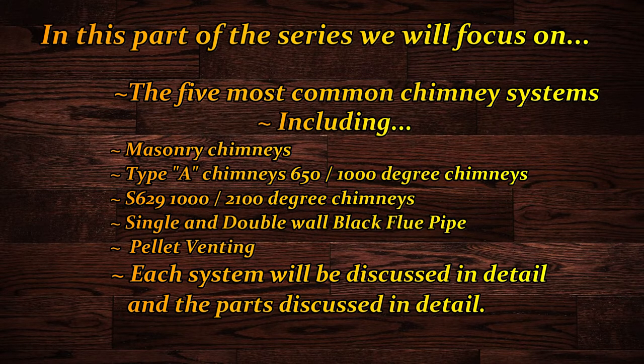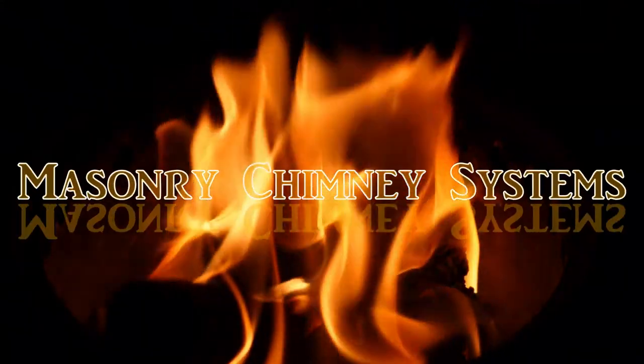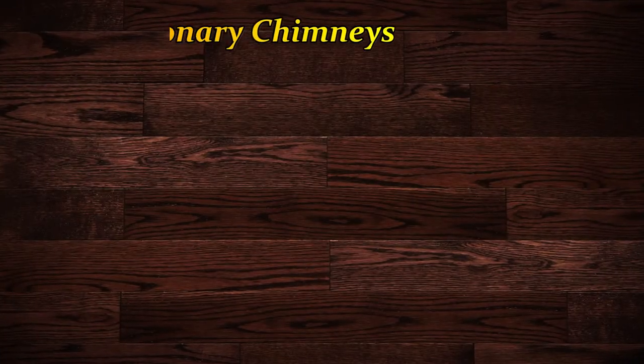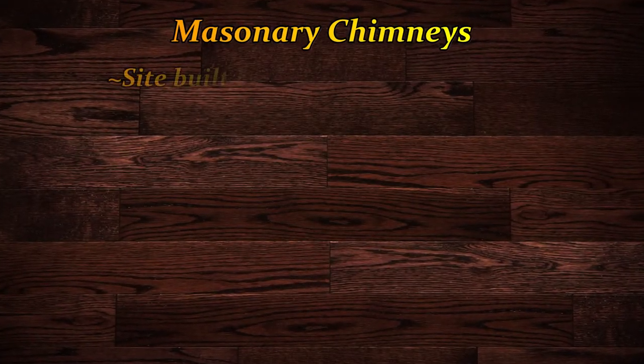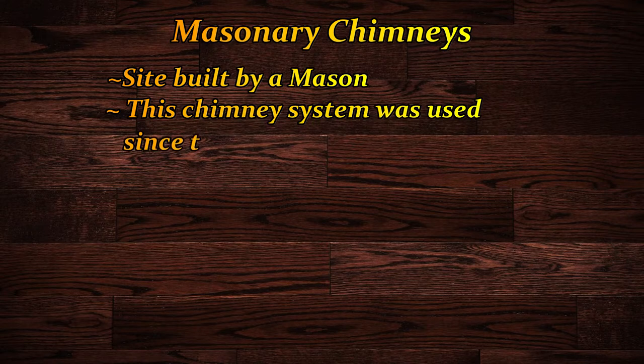We're going to look at each system in detail and discuss its main parts, drawbacks, and so on. Masonry chimneys have been around since the dawn of time — since we discovered fire, we've been building chimneys out of rocks, stones, mud, and whatever building materials we had available.